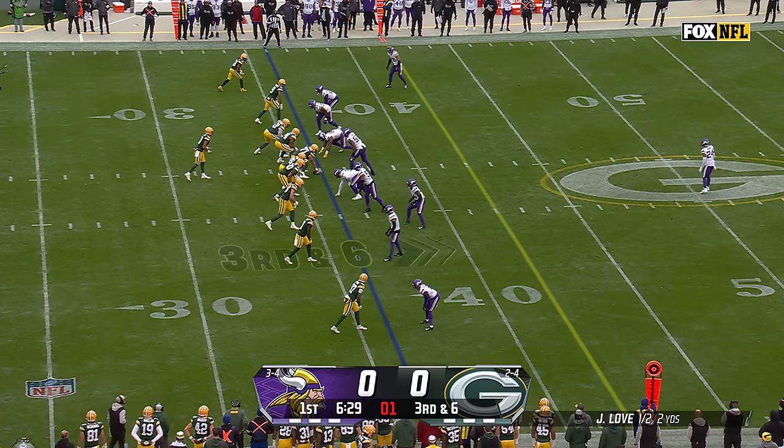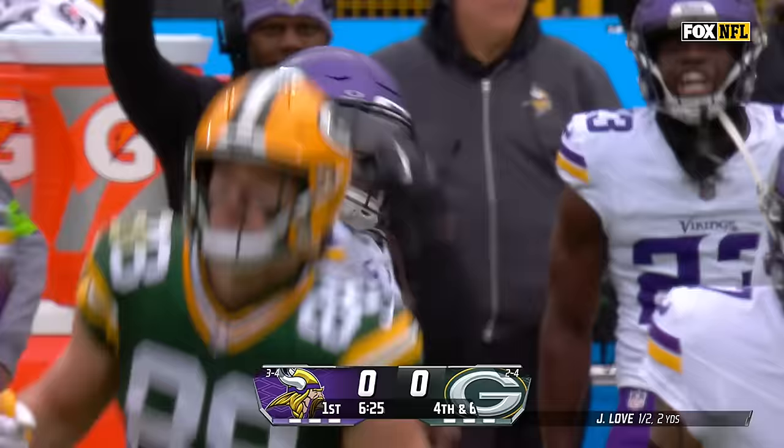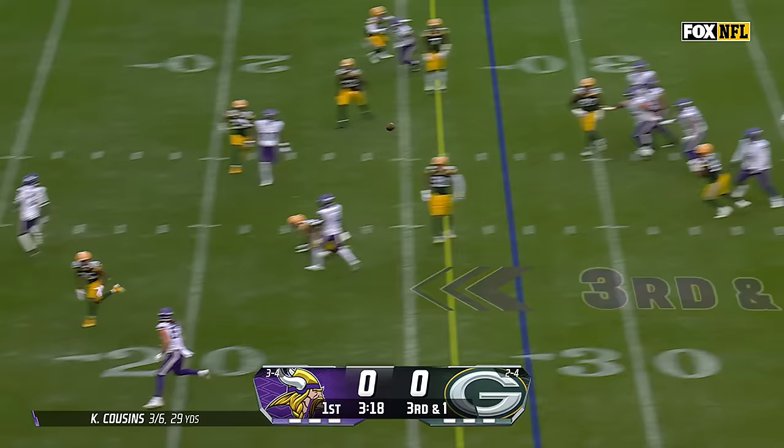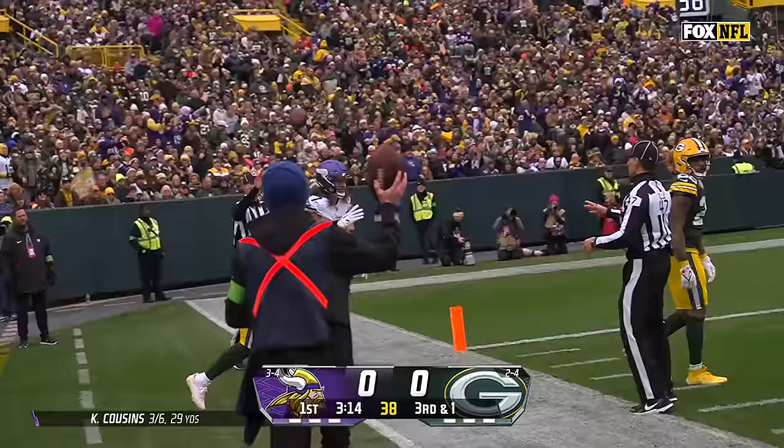Throw down at six. Empty backfield. Love over the middle, bobbled and dropped by Musgrave. Cousins on third down, complete. Hawkinson first down and more. TJ Hawkinson finally wrestled out of bounds.